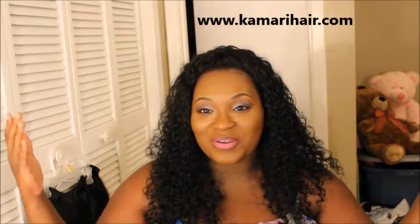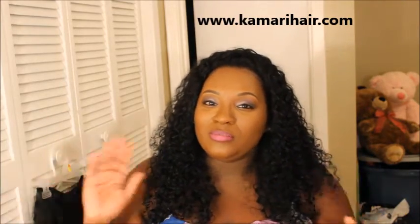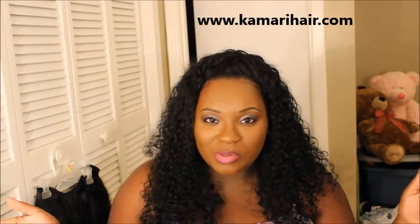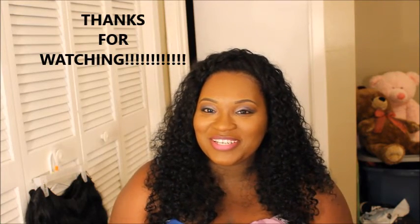As of right now I like it. I'm definitely going to sew it in because I'm kind of over U-parts at the moment. If there's something else you want to know, go ahead and put it in the comments — I'll be sure to respond. Make sure to like, comment, and subscribe.